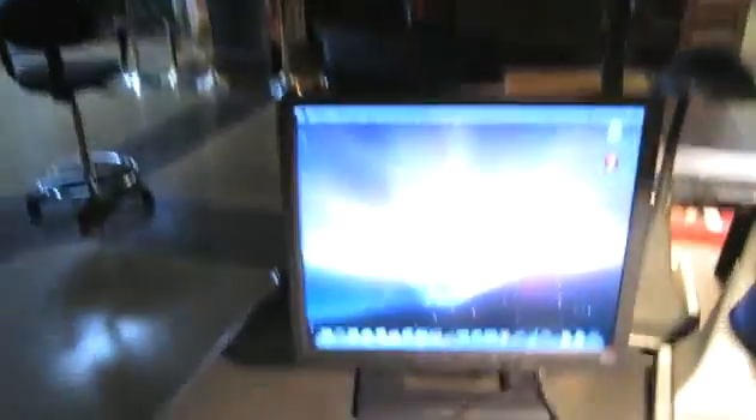You guys said, oh that's too bad that Stabler doesn't use a Mac. Well, guess what — he does. It's just not a Mac monitor.